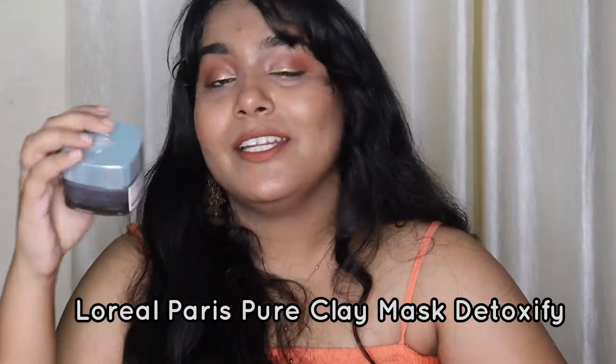This is the L'Oreal Pure Clay Detoxify Mask. I quite like it - it removes excess oil and prevents blackheads, whiteheads, and even active breakouts with regular use. I used it once a week. However, it has a lot of fragrance, so if you have very sensitive skin I'd skip it. I don't mind fragrance in wash-off products, so it suited me fine - it didn't dry out my skin and did a decent job.